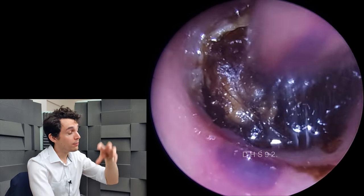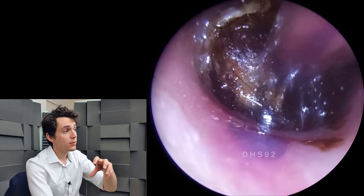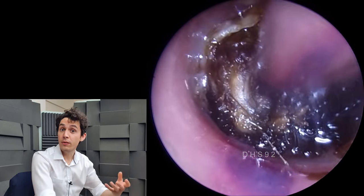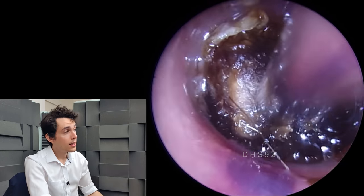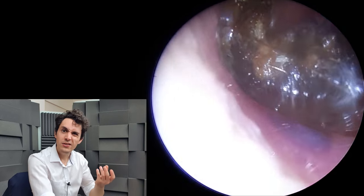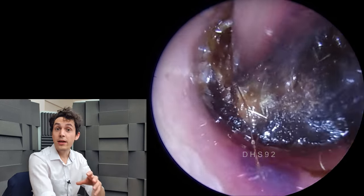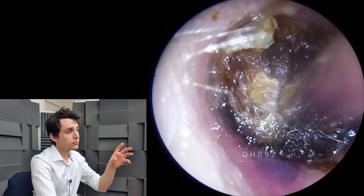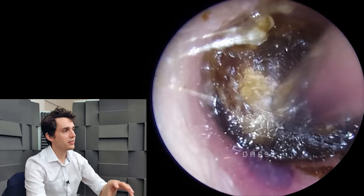When the white blood cells engulf the red blood cells and start breaking them down, they'll break down a substance on the red blood cell called haemoglobin, and from that you'll get substances like biliverdin, which makes the bruise look kind of a tinged green colour, and then after that you'll get bilirubin, which makes the bruise look yellow.